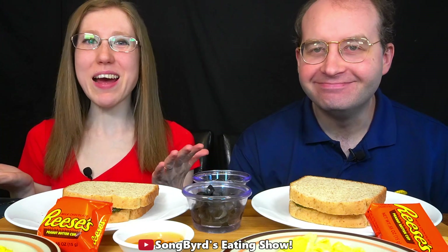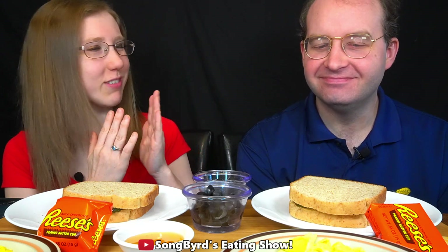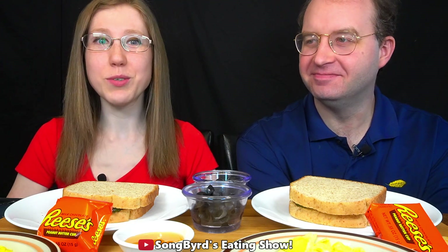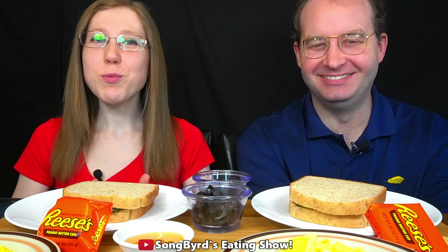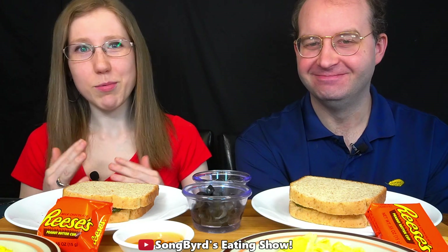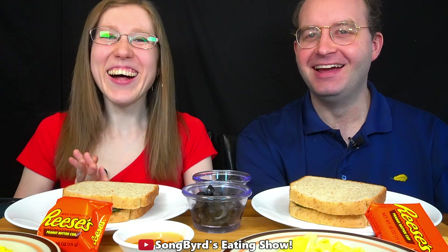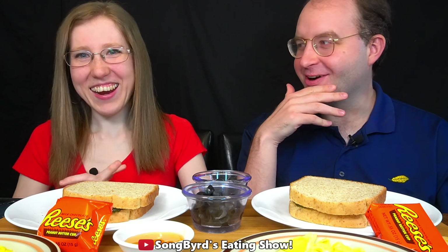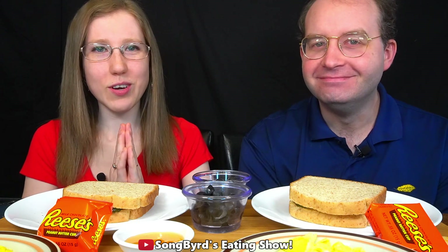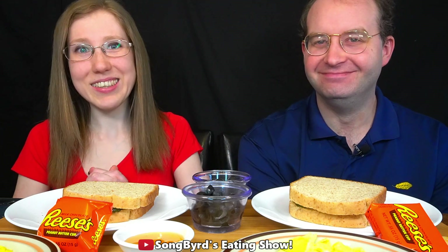Hi fellow birdies! Welcome back to the channel. In today's video we're going to be doing something a little bit different — I don't think we've ever done this before. Recently we did a community post and we asked you guys, especially women, what were your strangest or weirdest pregnancy cravings. I didn't really have any, but you guys submitted a lot of cool ideas and we're going to try them one by one today. So let's go ahead and get started.